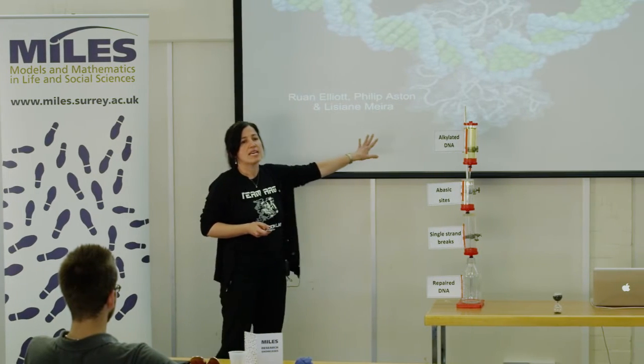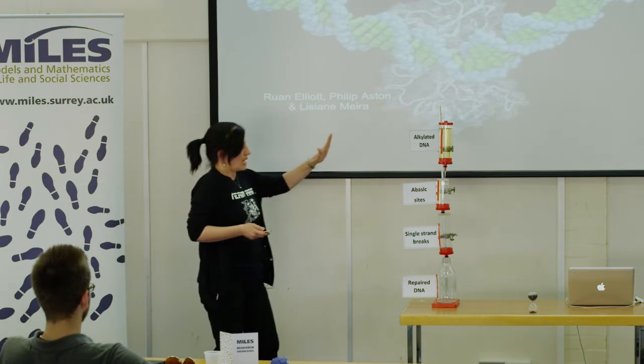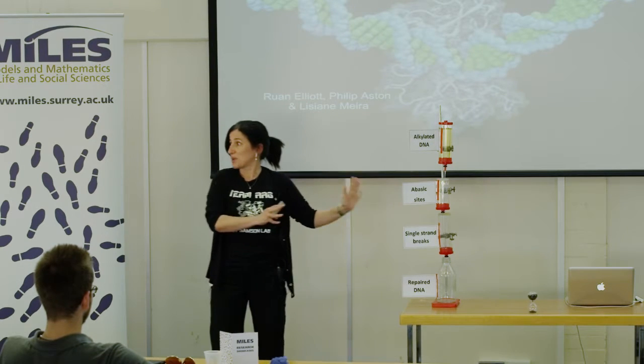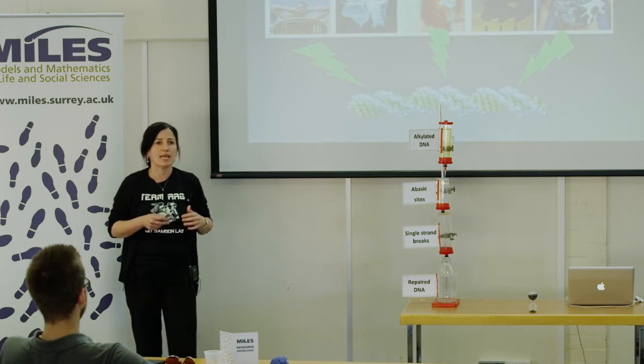This protein is a glycosylase and it interacts with DNA and repairs DNA damage. We have an animation running and I will refer to it when appropriate.